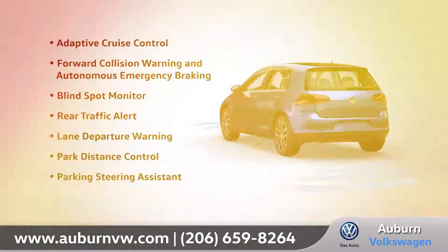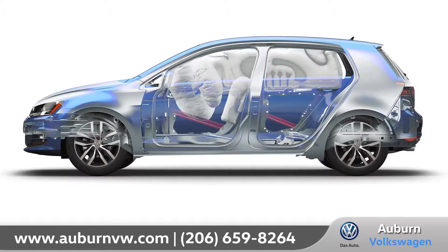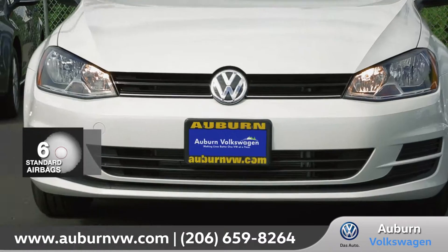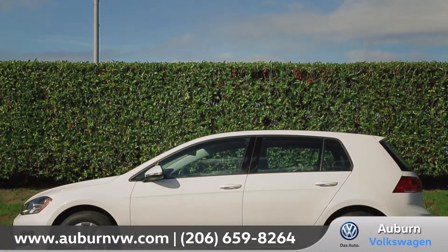The Golf is serious about safety, with leading-edge technology and a reinforced safety cage to help keep you protected. It comes with six standard airbags and a standard rear-view camera that'll help you while you're backing up into those tricky parking situations.